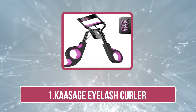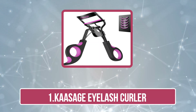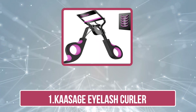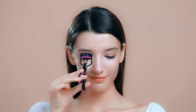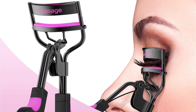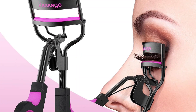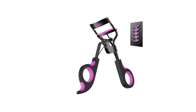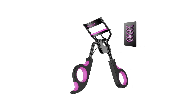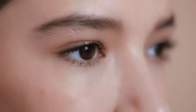Starting with the Causeage eyelash curler. This eyelash curler kit is a must-have for effortlessly creating perfect curls in seconds. The curler lifts natural lashes, providing a soft curl and voluminous look with a simple squeeze and hold. You can achieve the desired appearance of curled lashes, making your makeup perfect. A couple of clamps in the morning will give you an even, natural-looking curl that lasts all day.